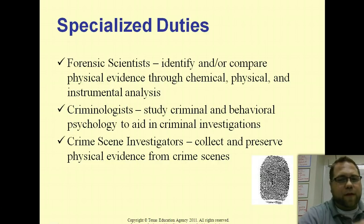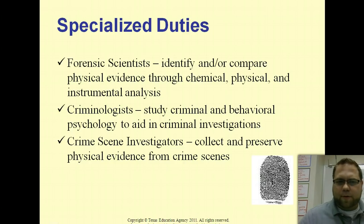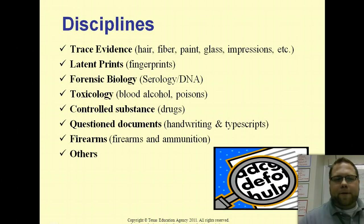Crime scene investigators actually go to the crime scene and collect the evidence properly — it's not just throwing something in a baggie and sending it to the lab. Medical examiners perform autopsies. Coroners are interesting because sometimes it's a dedicated professional and sometimes it's an elected official — like in old movies where someone just comes in to confirm a person is dead. Prosecutors are the ones actually trying cases and working to put people in jail.